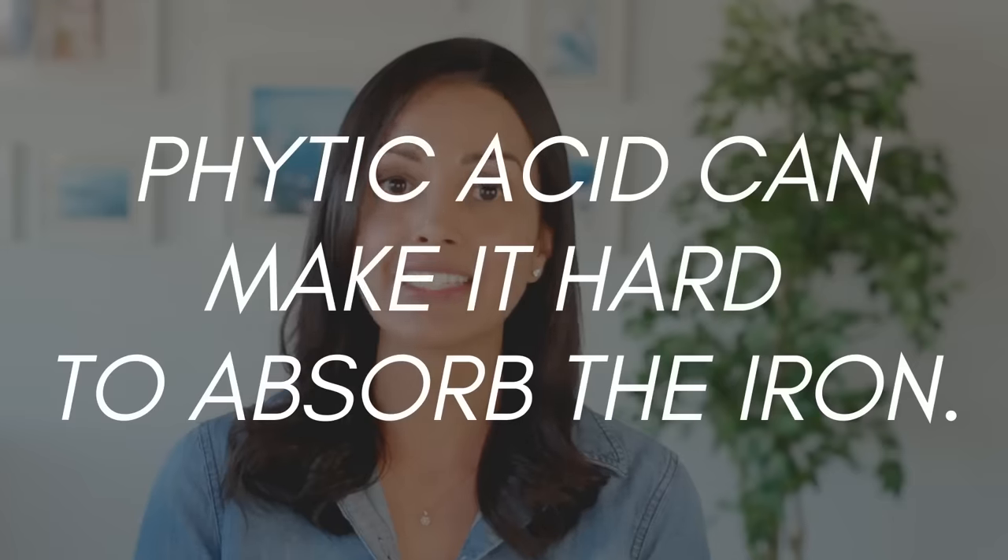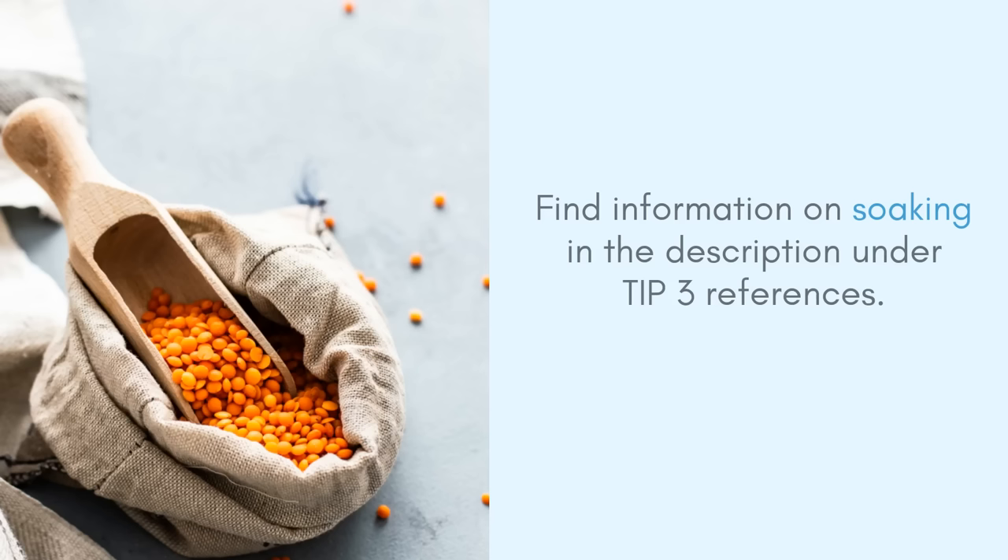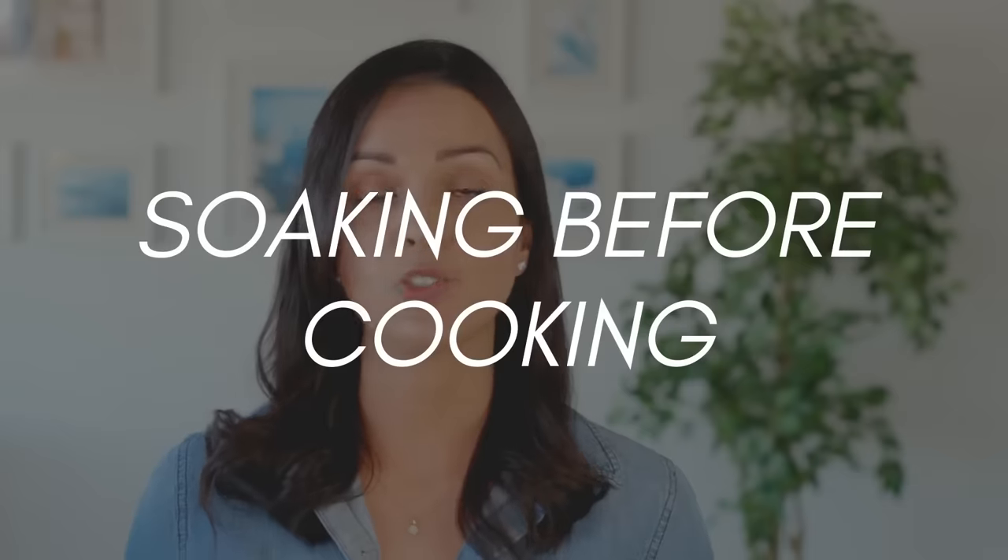If you eat beans, lentils, and grains, they can be a source of iron, but it can be very difficult to absorb that iron because of something known as phytic acid or phytates. These phytates make it really difficult to absorb the iron because they kind of lock it up. You can soak, ferment, or sprout them, but for the majority of people, fermenting and sprouting is just too much work. Soaking is something you could try — simply soak beans, lentils, or grains in water overnight, strain the water out, then cook in fresh water. This makes it easier to digest and also easier to absorb the iron.